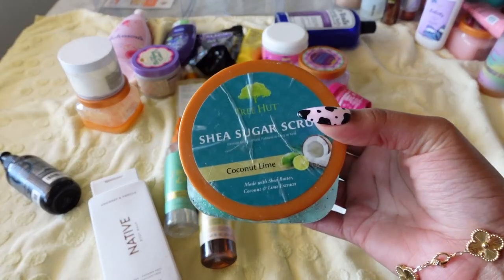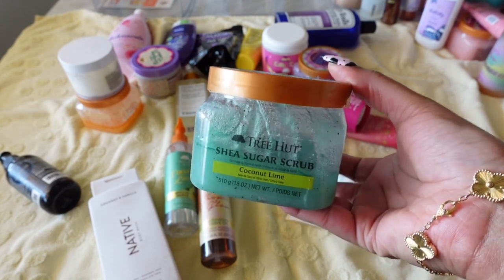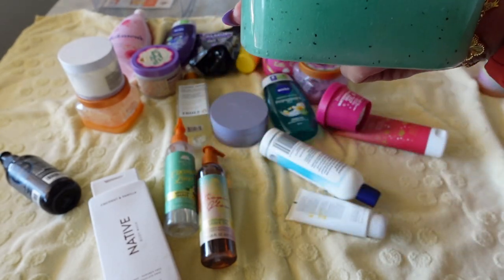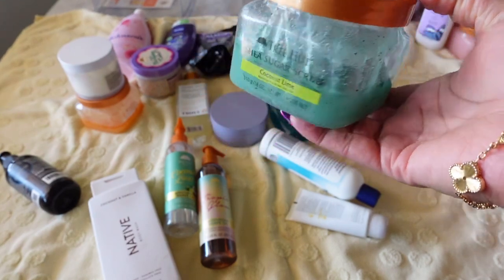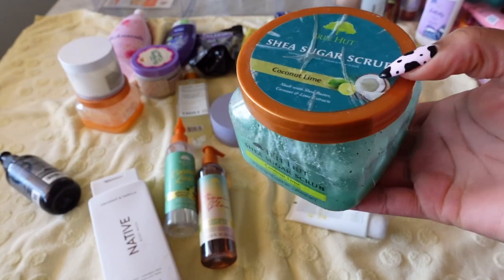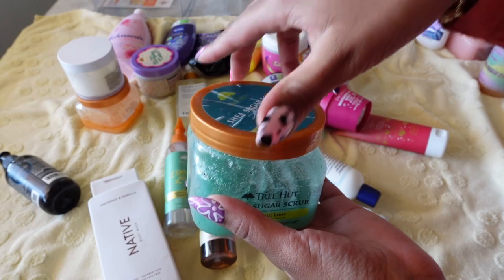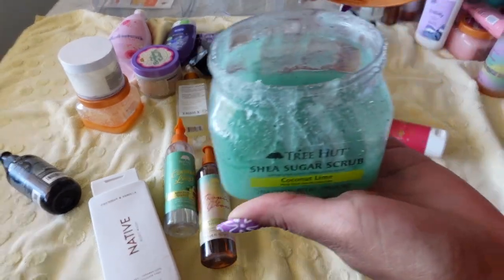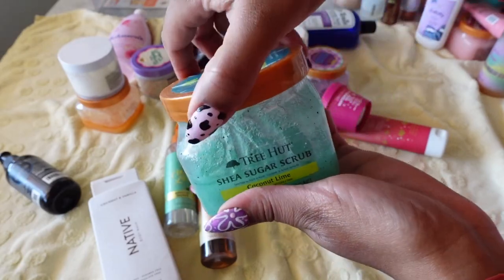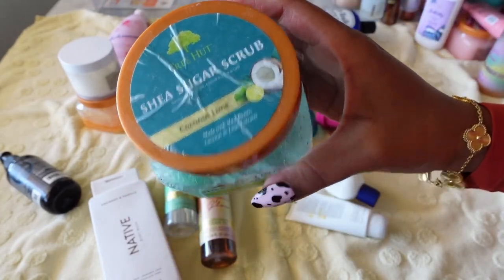Next is a Tree Hut body scrub in Coconut Lime. I got this a while ago and you can tell when you haven't used a product because all the oils start seeping to the top — that's exactly what happened here. Not sure why I haven't used it. Let me give it a sniff.